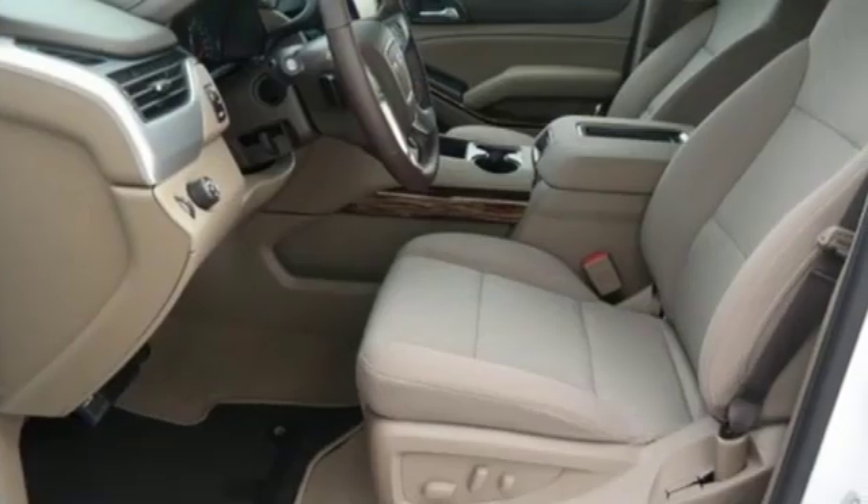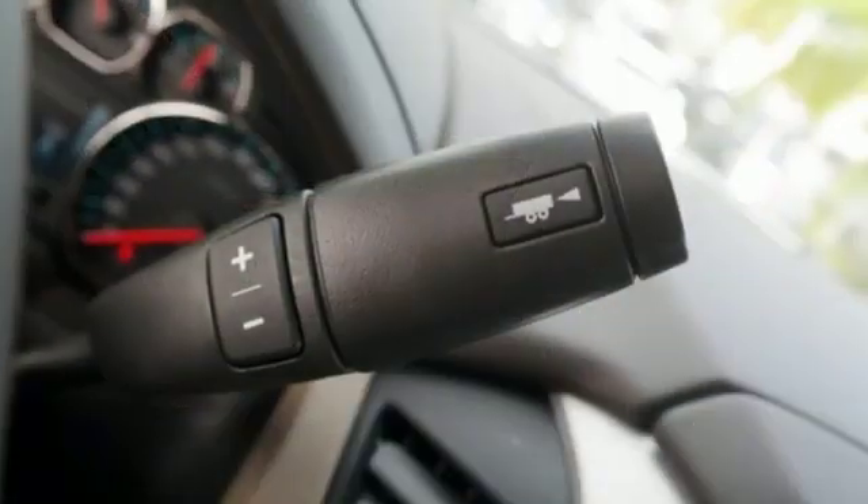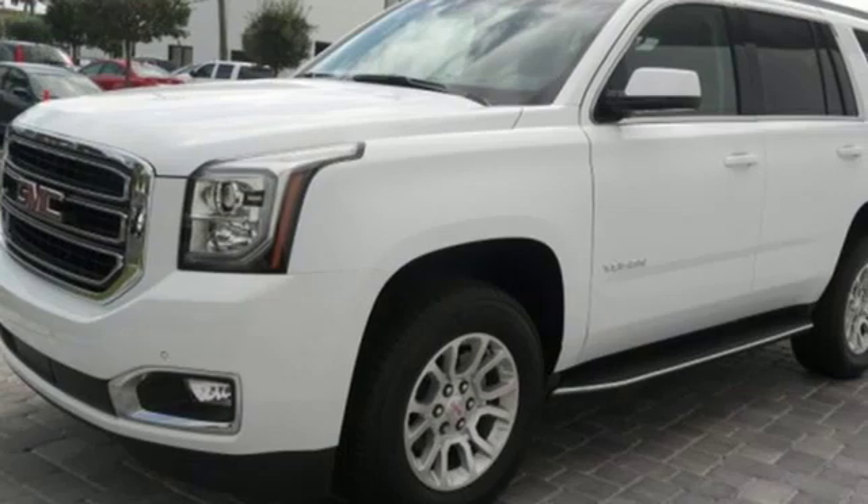The Car Connection remarks that GMC Yukon makes a compelling luxury that's also good for towing, tracking and getting dirty. GMC, professional grade vehicles suited to fit your needs.